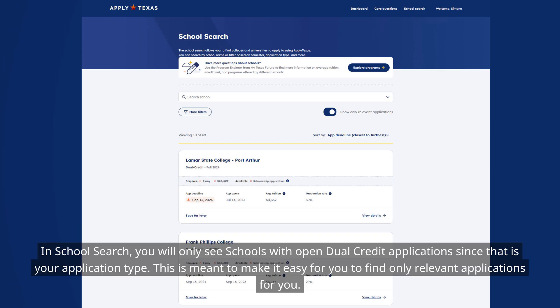In school search, you will only see schools with open dual credit applications since that is your application type. This is meant to make it easy for you to find only relevant applications for you.